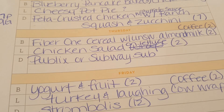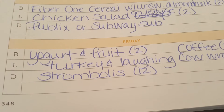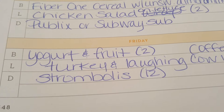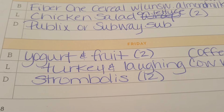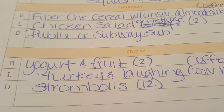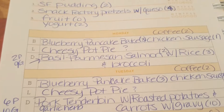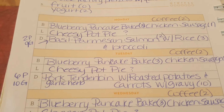Thursday I'll do a Publix or Subway sub, which is usually about twelve points. Friday I'm going to do stromboli — I have some fage yogurt from this past week's breakfast prep, so I'll make two-ingredient dough and do stromboli in the air fryer. Those come out to twelve points. I have a recipe on the website, but I change up the fillings each time. That covers the full week's plan, and the only grocery haul this week was Publix.